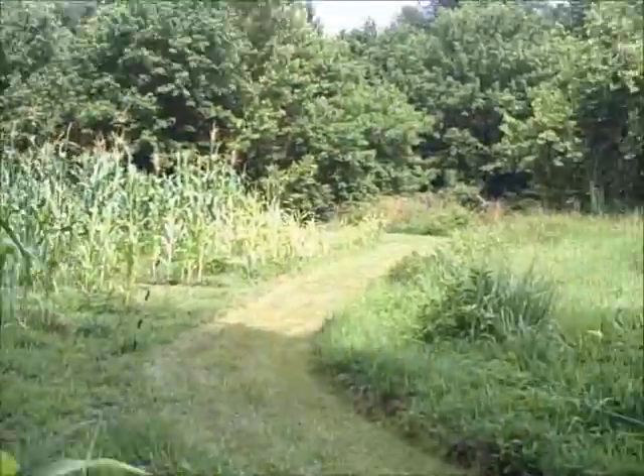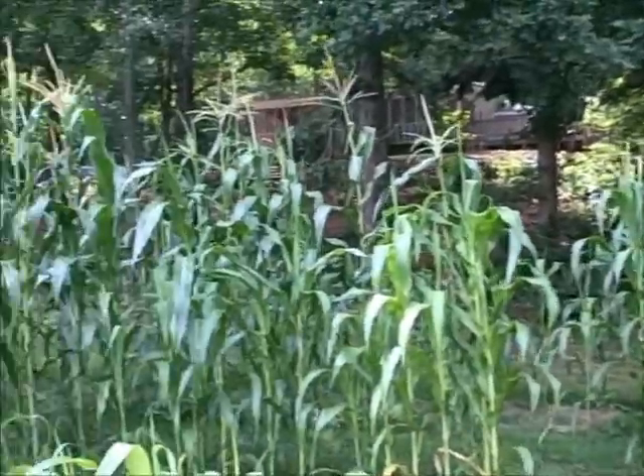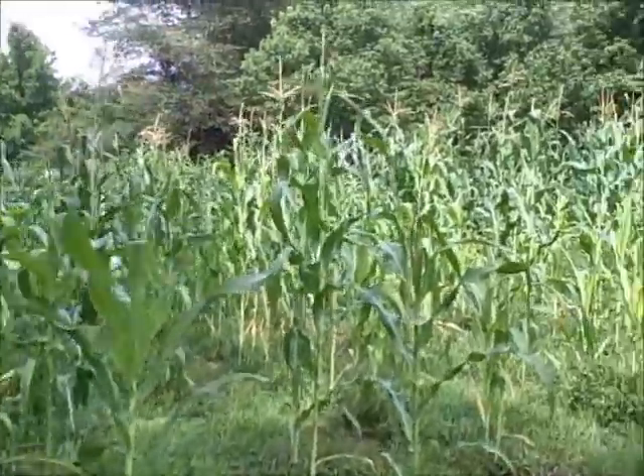I measured these the other day so I can let y'all know. I'll let you see all this first. These are dead aren't they? No. Let's keep going.